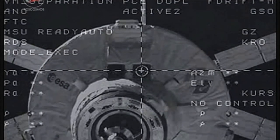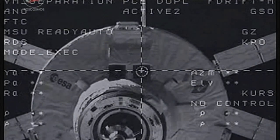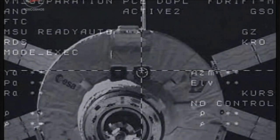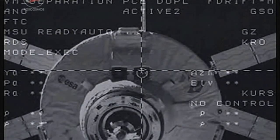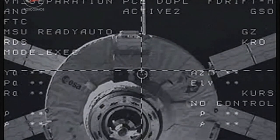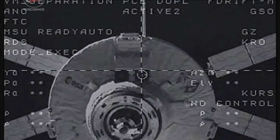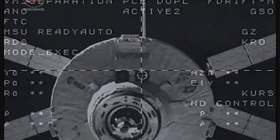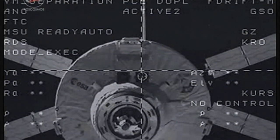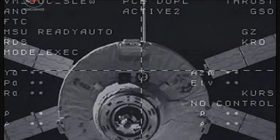ATV has now undocked at 3:55 a.m. Central Time and is moving away from the Russian Zvezda module. The motion is smooth, no deflection from the center. The target is at the center.